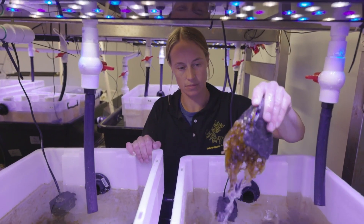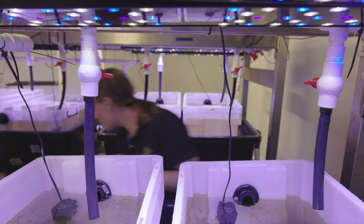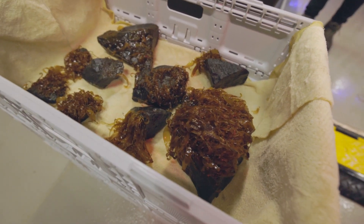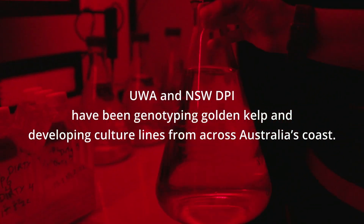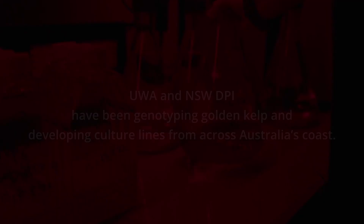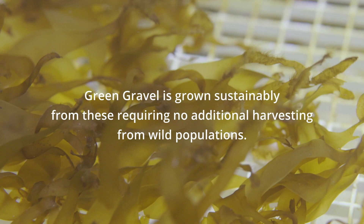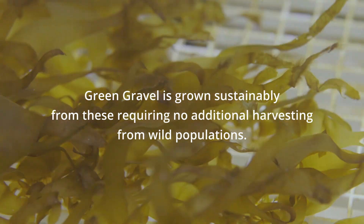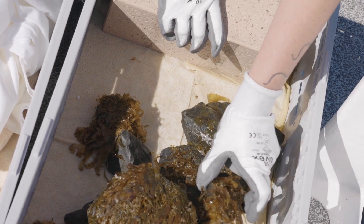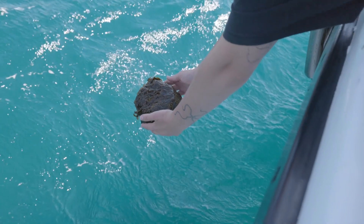Green gravel is small stones — rocks or even large cobbles — that you culture and actually grow kelps on top of them. Once those kelps get to about two or three centimeters, you can drop them on the reef, and then on the reef they'll actually grow into the full kelp forest.